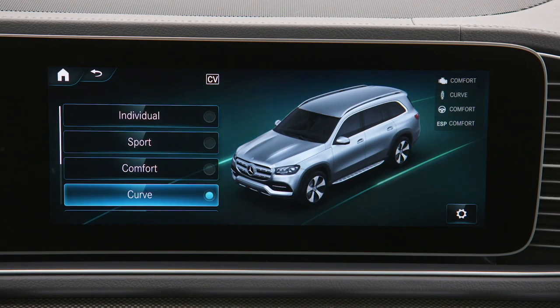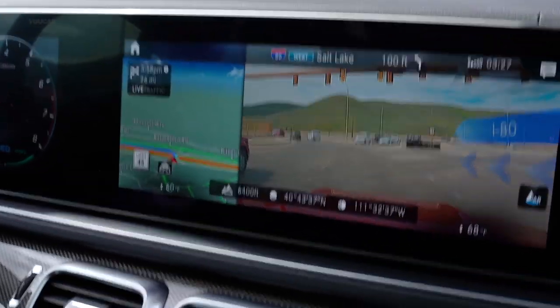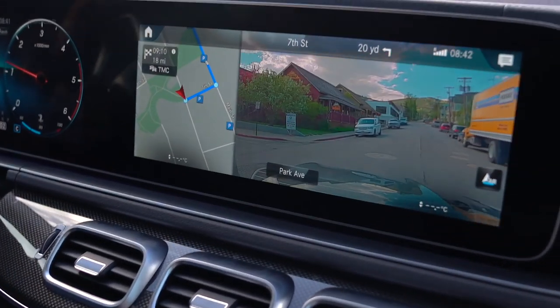There is one optional feature for the GLS: an augmented reality system for your sat-nav. It combines the view from the front camera with sat-nav information, overlaying arrows and directions onto the real-life picture in front of you. This is very helpful when driving in an unfamiliar city or on a motorway where you need to choose the correct lane.